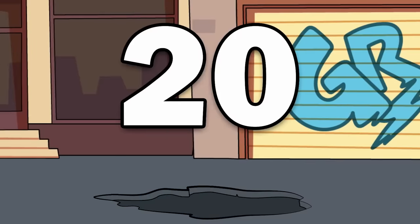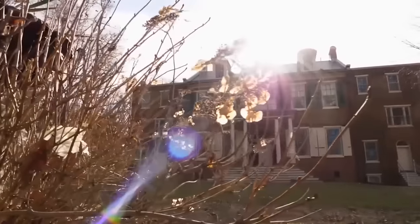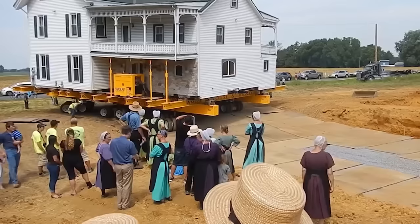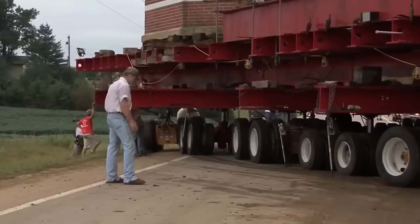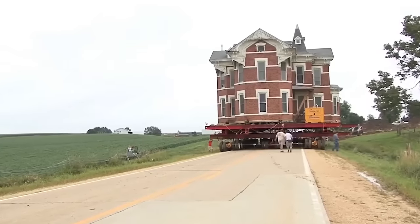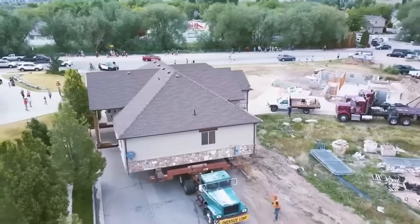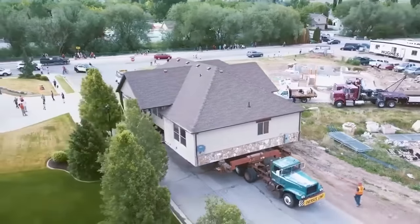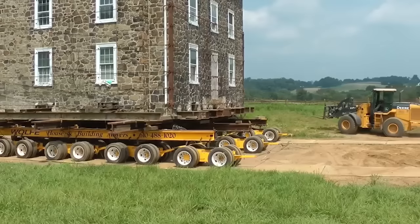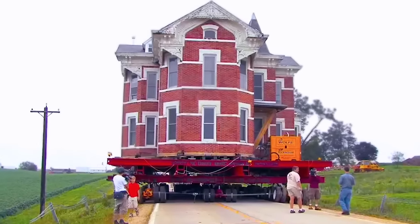Number 20: The Buchanan Mansion. Preserving old buildings really does get rather in the way of a lot of potential money-making schemes. If you're a big old property tycoon, there's nothing less fun to hear than 'there's a preservation order on that site, so we have to scale down.' This is the unlikely tale of the Buchanan Mansion.